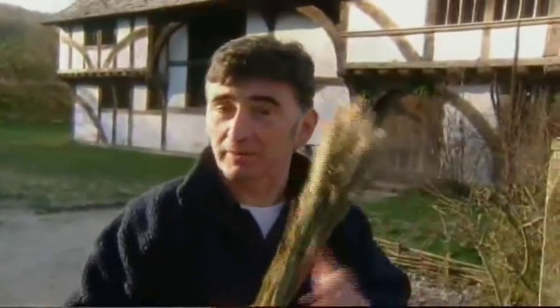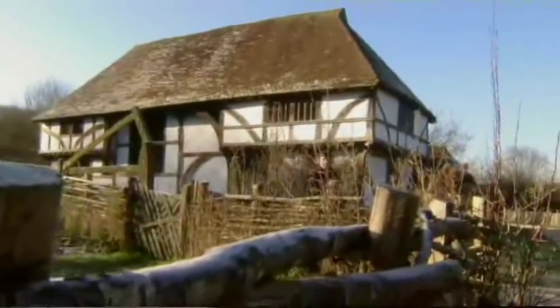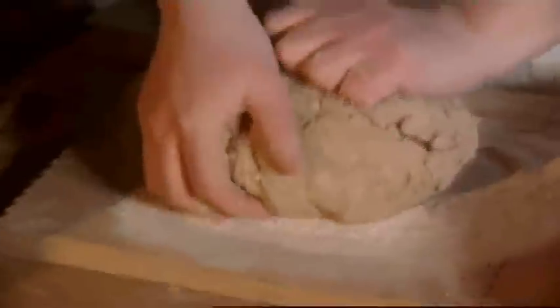Since the dawn of agriculture we've been grinding cereals to make that most basic but tasty food — bread. Before shops and high streets, we would bake our own bread, so a bread oven was a central feature of large houses from the 12th century onwards.